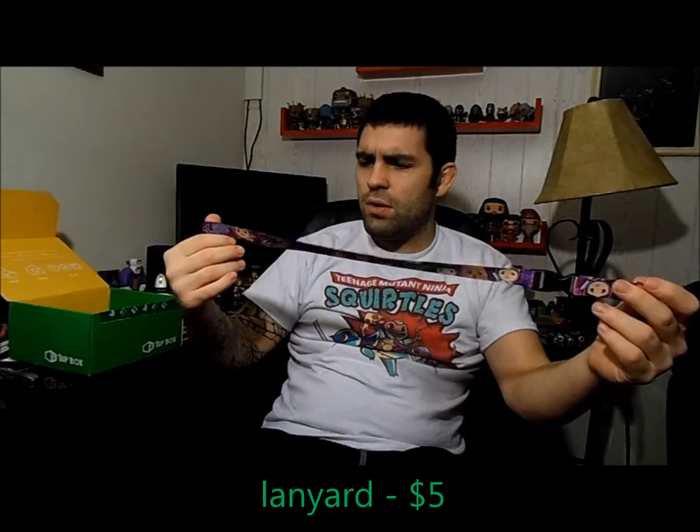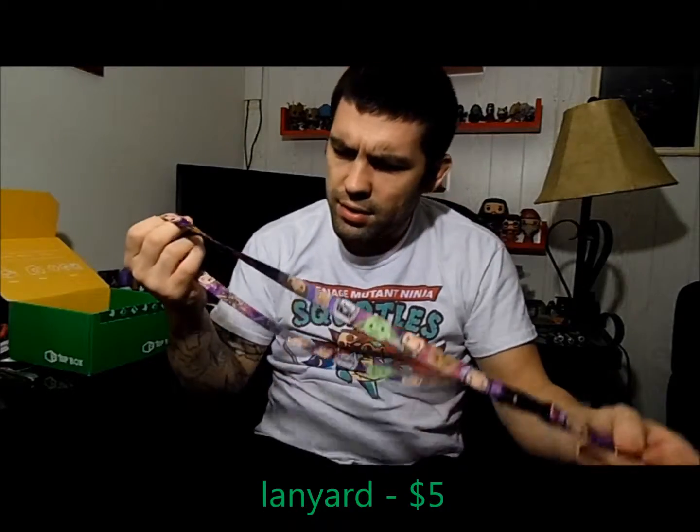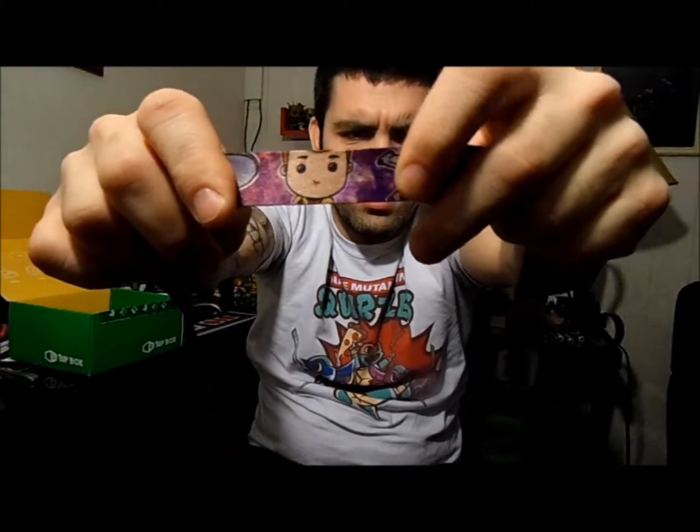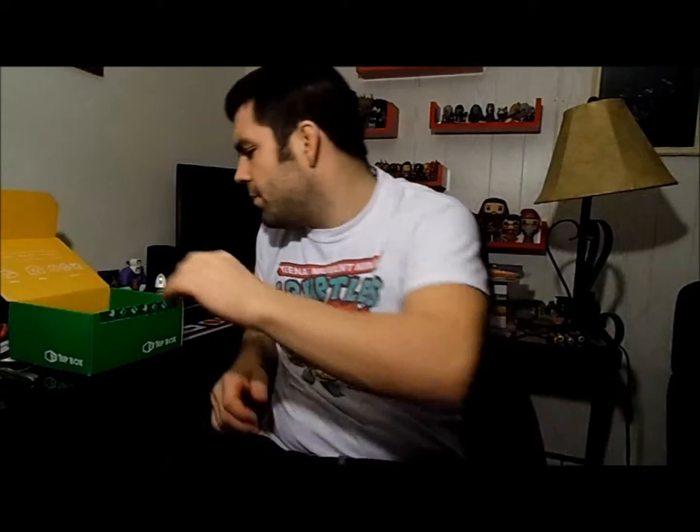We're gonna make things quick, got a lot to go on here. We got a lanyard — looks like Star Wars and Star Trek. You can see Yoda, stormtroopers, Leia, Darth Vader, and I think that's a Star Trek character there. It's actually kind of a cool one because you can unclip just that. I actually use lanyards quite a lot for work, so it's nice sometimes when you can just pull the bottom off like that.